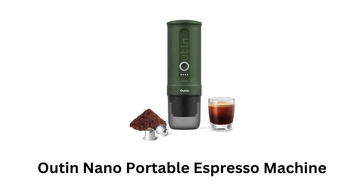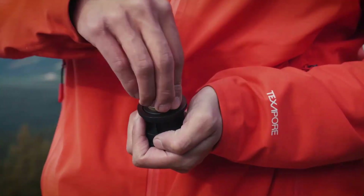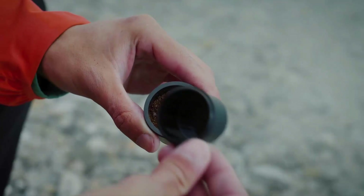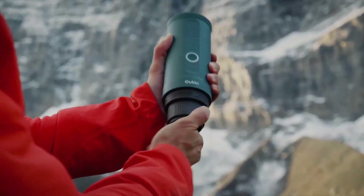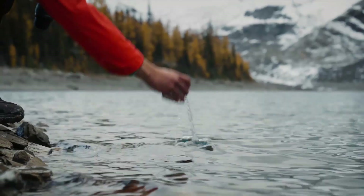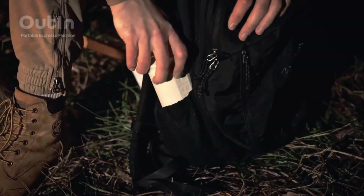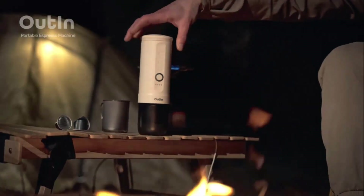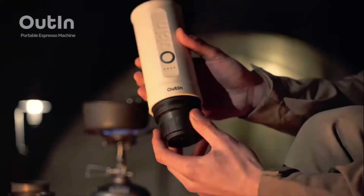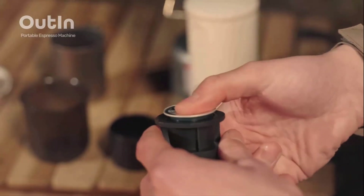Number 3: Bhutan Nano Portable Espresso Machine. It works with both ground coffee and coffee capsules, as it heats cold water to 92 degrees Celsius (198 degrees Fahrenheit) within 200 seconds, removing the need for an extra water kettle. It delivers espresso with robust flavor and rich crema, making it a convenient solution for coffee lovers on the go.